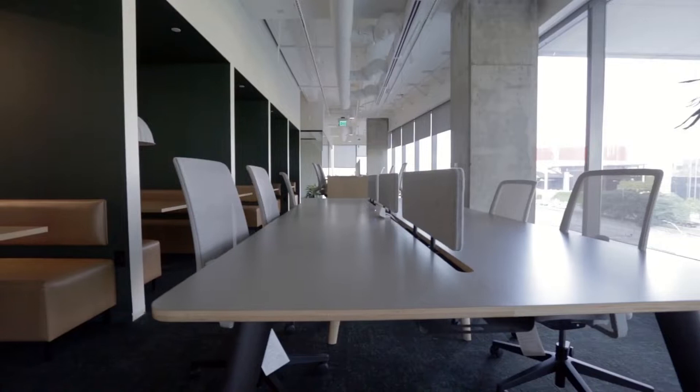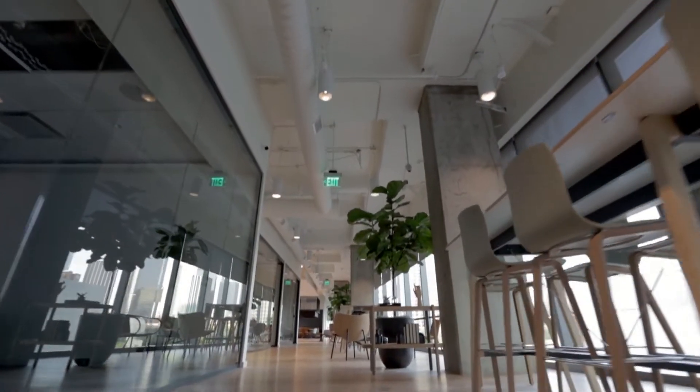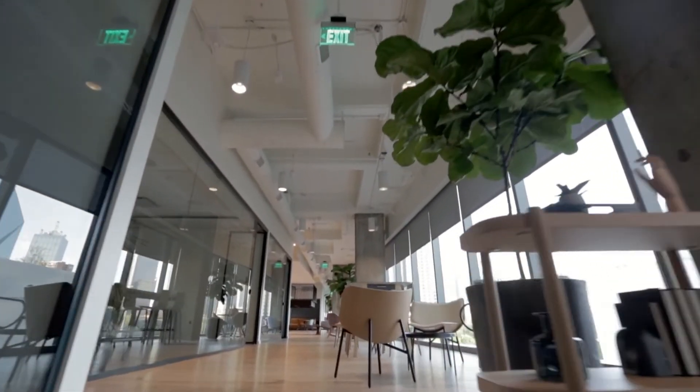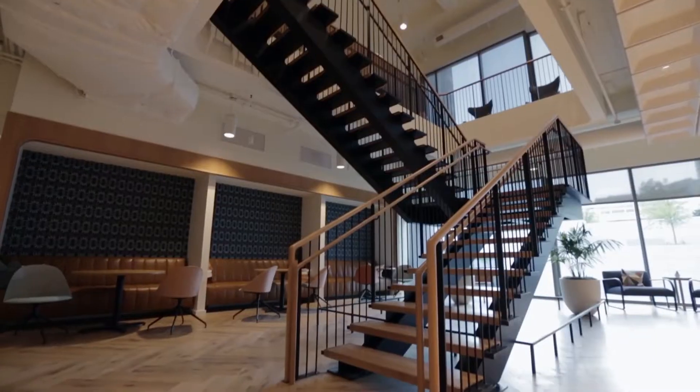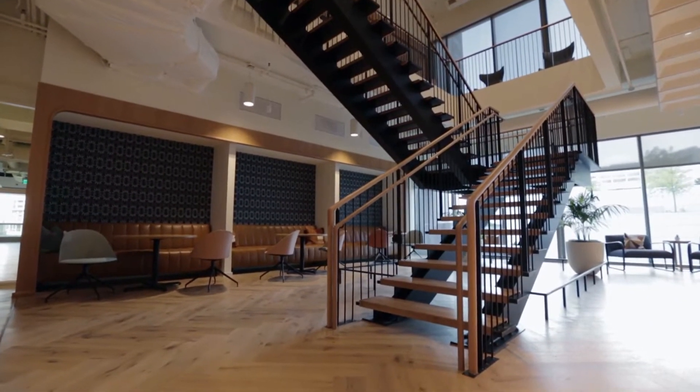I'm excited to show you how HANA sweats the details to ensure all three of our core elements — team, meet, and share — provide an exceptional experience for everyone that walks through those doors. We created HANA to be a place that feels like home. Our entire experience was designed for individuals and teams to accomplish great things. So let's get started — I think you'll like what you see.